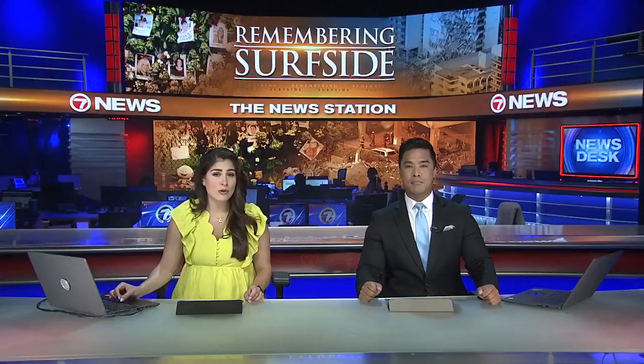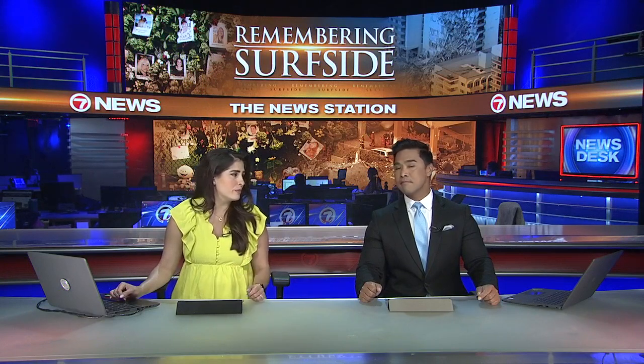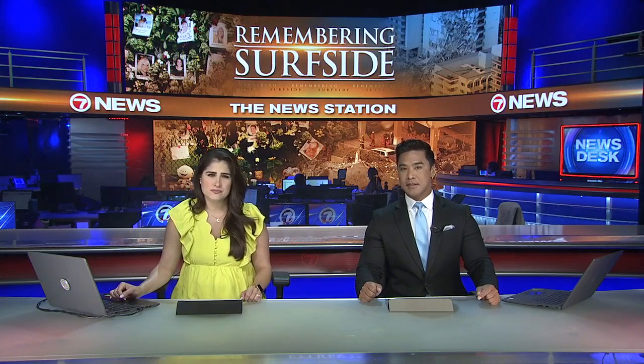In the years since the Surfside Tower tragedy, we are looking back at what happened and what we can learn from it. And 7's Heather Walker investigates.